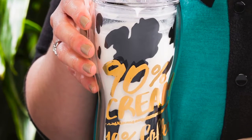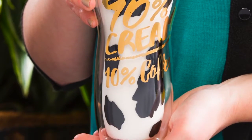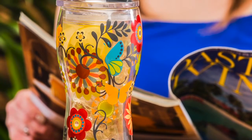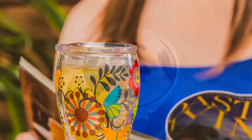Our 16 ounce glass lidded tumblers are double-walled Borosilicate glass. The reason we use Borosilicate glass is it's more durable than what's referred to as common glass, which is the everyday glass used in drinkware. It can withstand high temperatures and thermal shock much more than common glass.